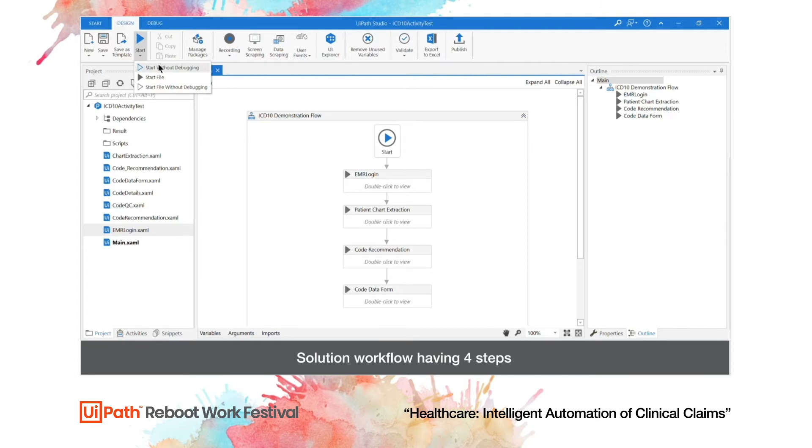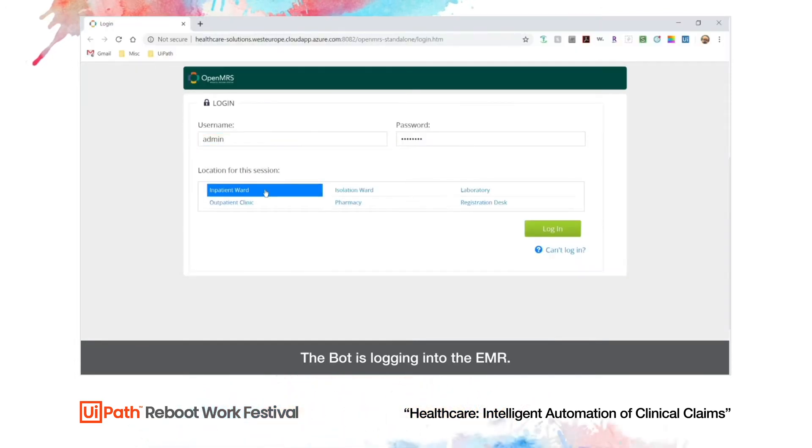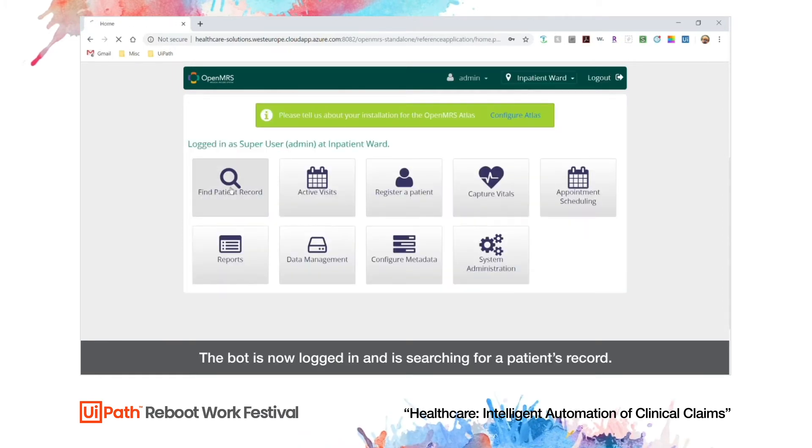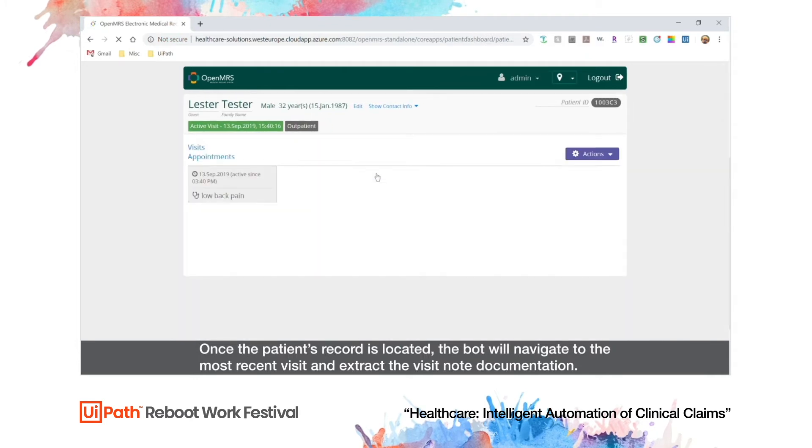Watch now as the bot logs into an EMR and searches for the patient. The bot navigates to the patient's chart and extracts and displays the clinical data in a pop-up text box, thereby increasing cash flow to the organization.